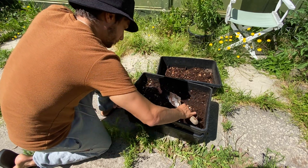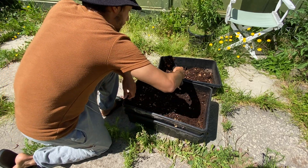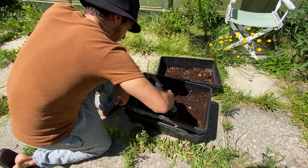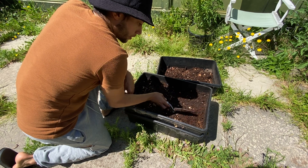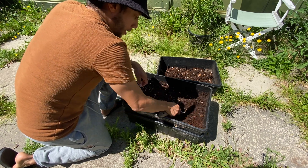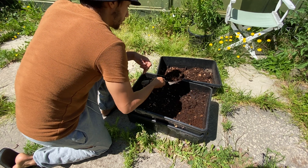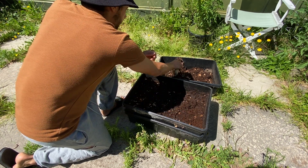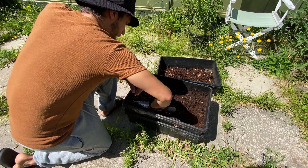Now I can start seeing more worms here, so I'm going to stop there. In a few minutes I will be harvesting more worm castings from this bin.